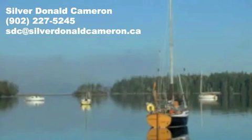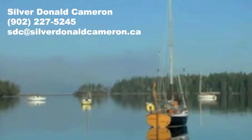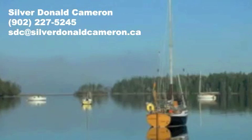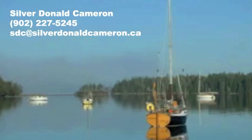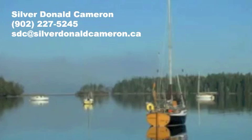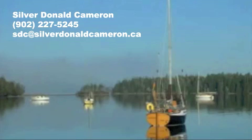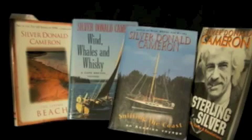So, let's settle down on the deck with a glass of something cold. And if you want to stay here for a day, a month, or a lifetime, that can be arranged — it isn't even expensive. Just call me, Silver Donald Cameron, 902-227-5245. We look forward to hearing from you. And before I go, here are some of the books written in this house. To find out more about them, visit my website at www.silverdonaldcameron.ca. Thanks for watching.